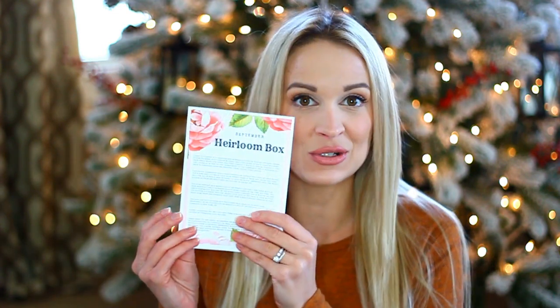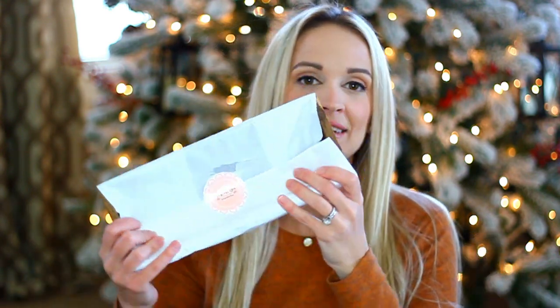First up in the box is a little note — basically a guide to all of the products in my September Heirloom Box. It gives you background on where all the products were made, if they're vintage, when they were made, what they were used for, and where they're from, which I find really interesting. Everything in the box is wrapped really cute with Heirloom Box stickers.